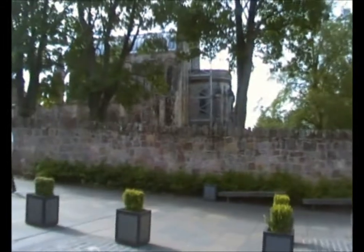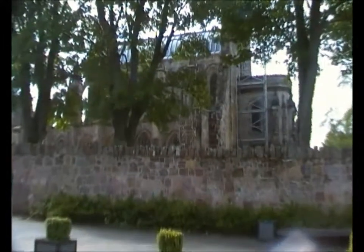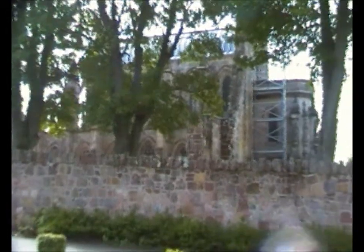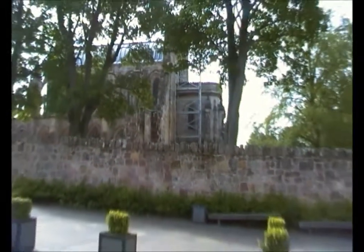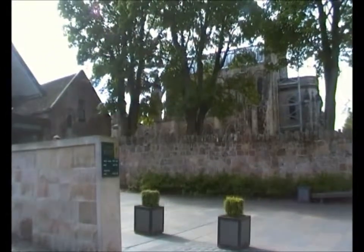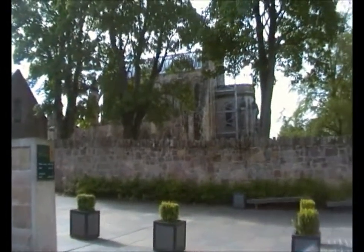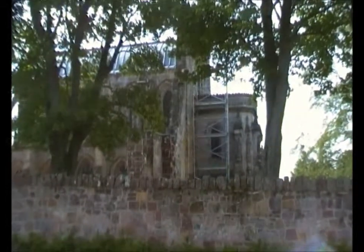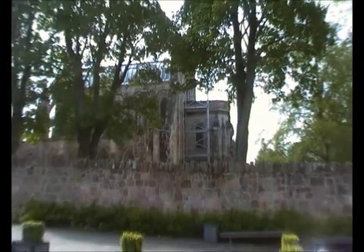Behind these walls we have Rosslyn Chapel. Lovely architecture inside, but you're not allowed to take photographs inside, so there's not a lot of point in going in. Rosslyn Chapel featured in the film The Da Vinci Code in the final scenes.